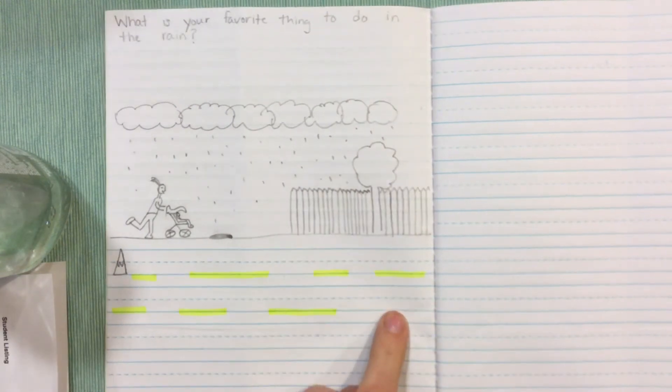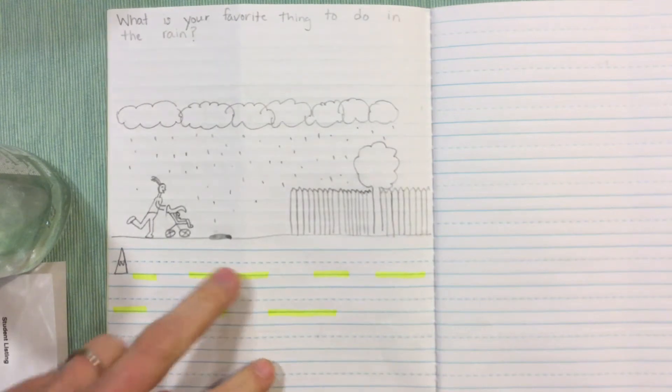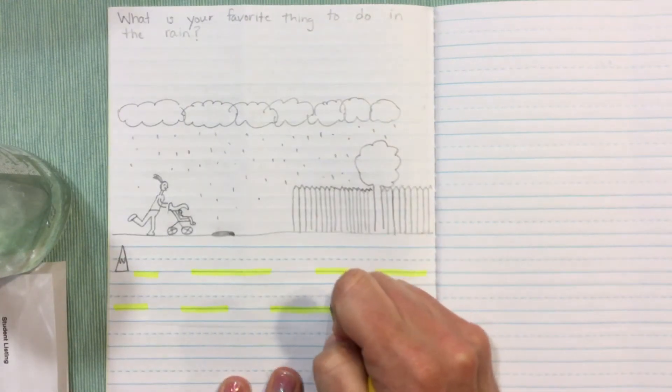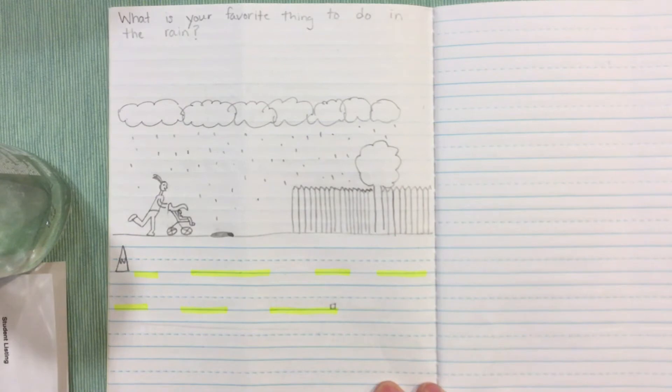Now remember, your kiddo can add a 'because' here if they'd like, and they can write one whole sentence with the 'because,' or they can write two sentences. We do want them telling why. So I like to do mine in two parts, thinking of the big idea first and the detail next.